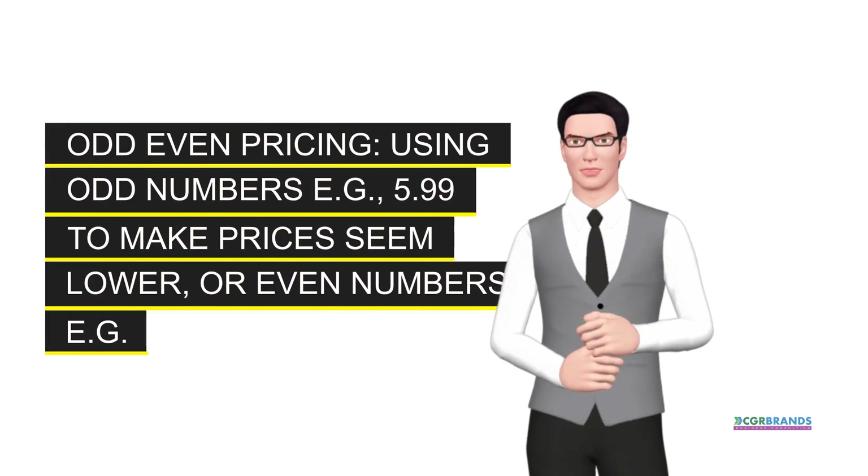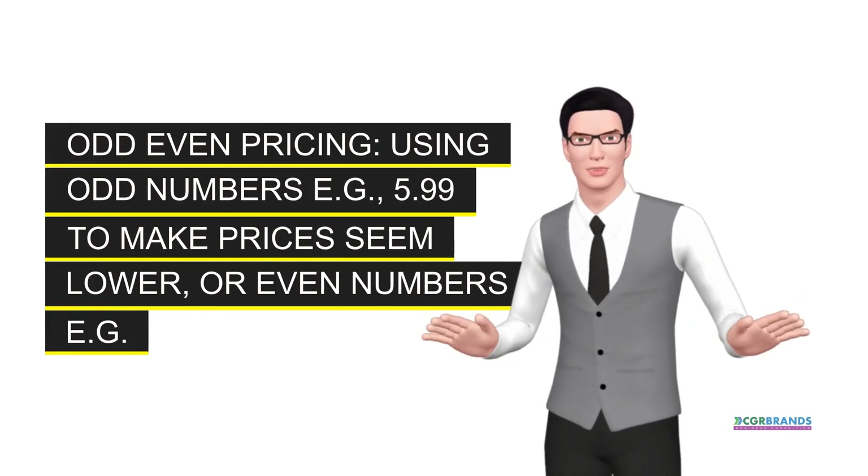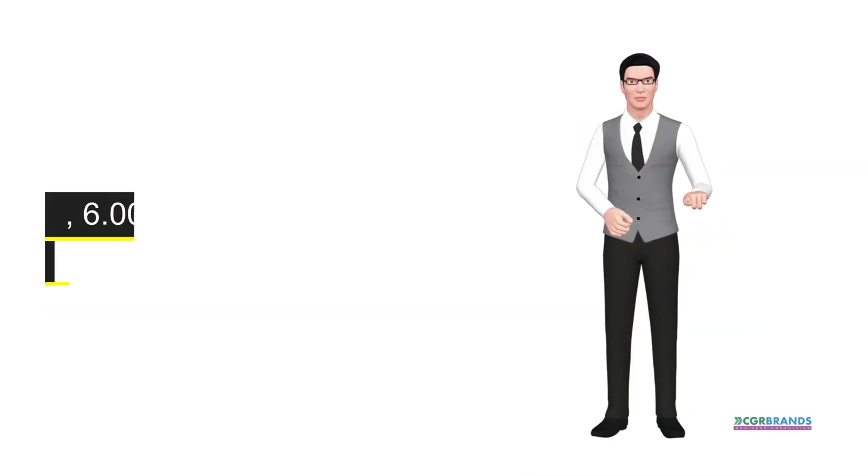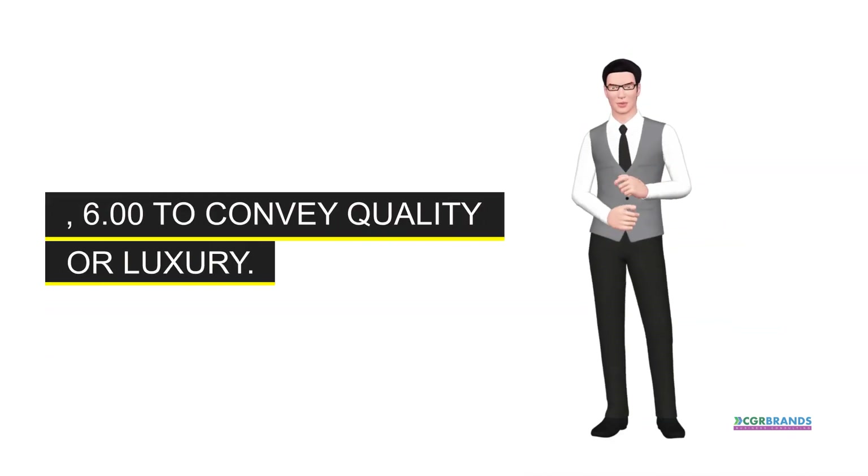Odd-even pricing. Using odd numbers, e.g., 5.99, to make prices seem lower, or even numbers, e.g., 6.00, to convey quality or luxury.